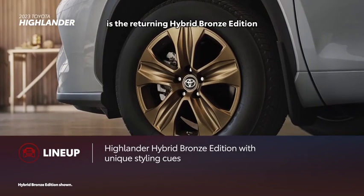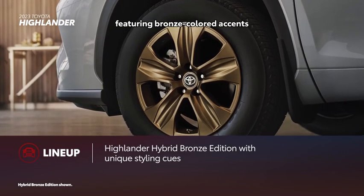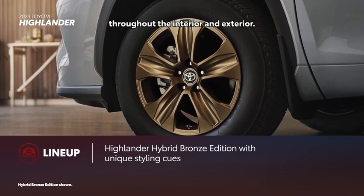Among those seven grades is the returning Hybrid Bronze Edition, featuring bronze-colored accents throughout the interior and exterior.